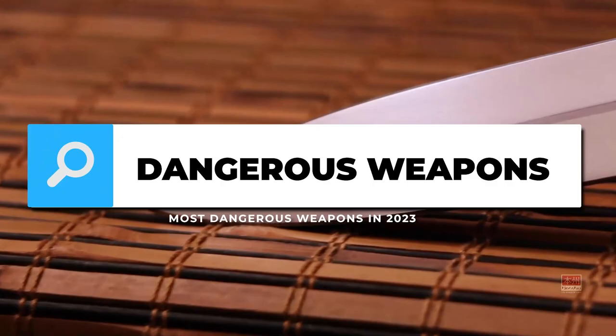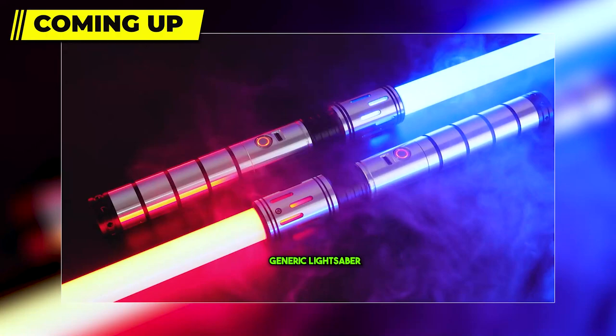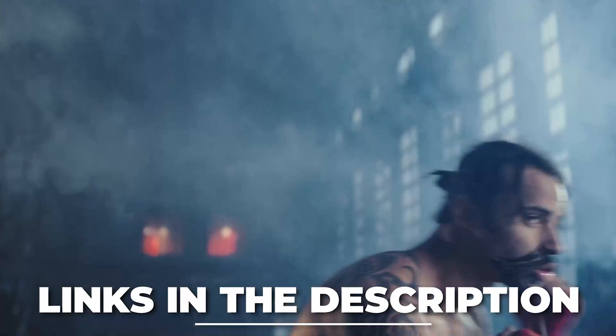Welcome back. Today we have the most dangerous weapons in 2023. When the escort knife samurai sword is in your hand, you will feel like an anime character. CC Exquisite is the best premium steel tip dart set these days. If you are a Star Wars fan, a generic lightsaber is the best thing you can buy today. You can get all of them for the best prices from the links in the description.